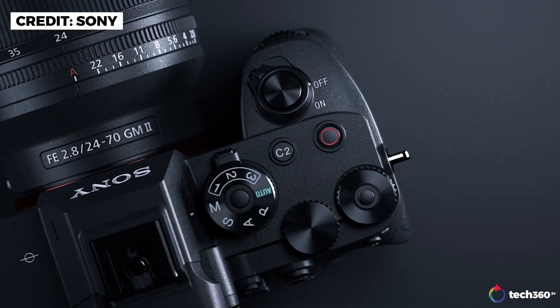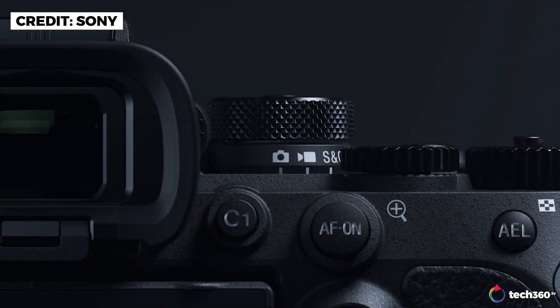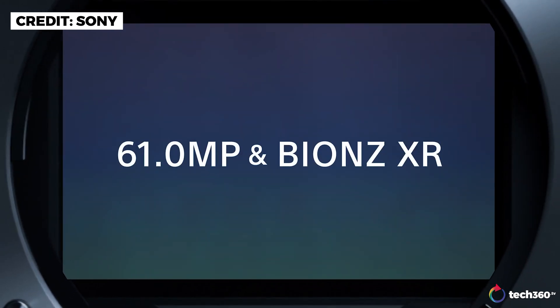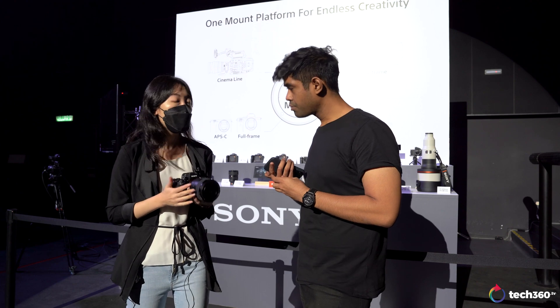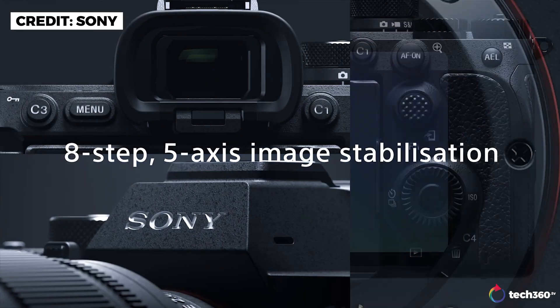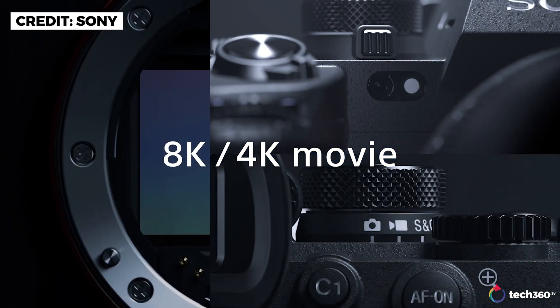So basically everyone initially thought that this was going to be a 100 megapixel thing, but no, it's 61 megapixel. On top of that, it's been upgraded with various new features — some of them being 8 stops of stabilization, it also supports up to 4K 60p and 8K 24p.